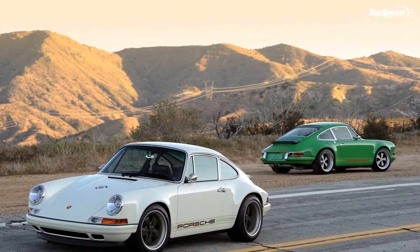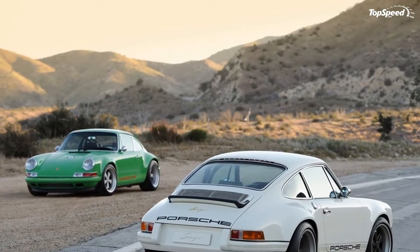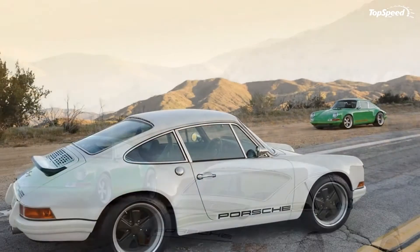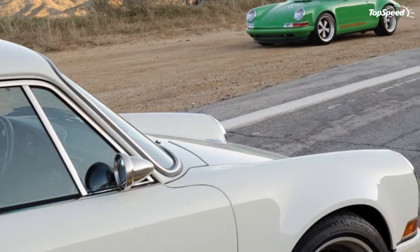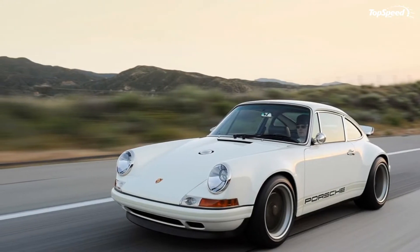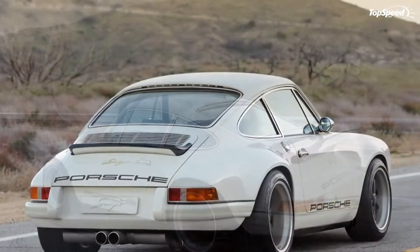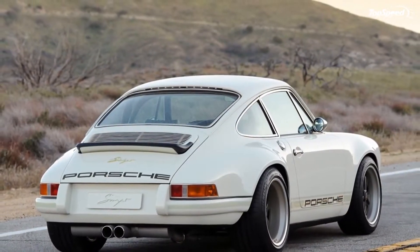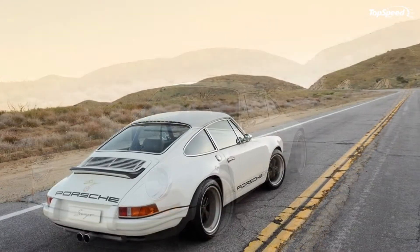Well, it turns out that there's more where that came from. Singer is back with a new Porsche 911 model and this time, they're turning to British engineering firm Cosworth to prepare the new engine found on the new Singer 911, affectionately called the No.3. The third model takes the reins from its previous two incarnations — those models were dressed in green and orange — and comes with plenty of new age materials to make the price tag skyrocket to six-figure proportions.